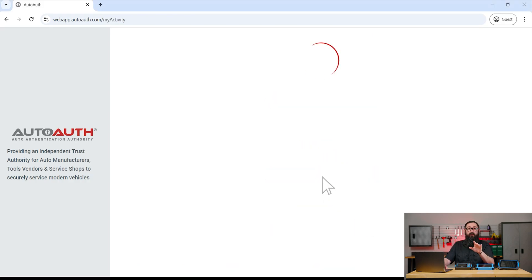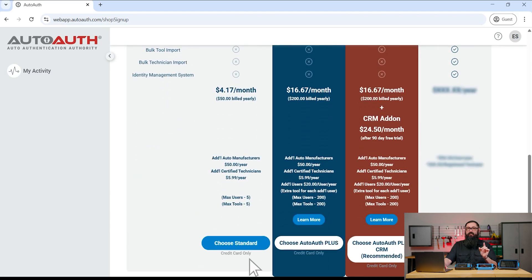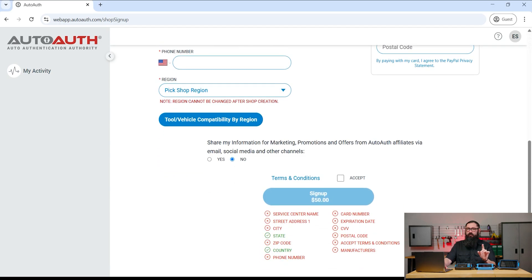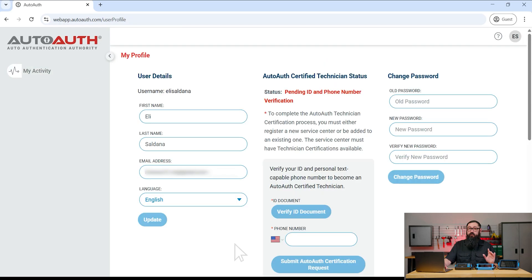Next, register your service center or yourself as an independent technician. Choose a plan that best fits your needs, enter your shop details, and provide payment information. Please note that auto-auth charges an annual fee based on the plan you select. If you're already part of a registered service center, just ask your manager to invite you using your username.